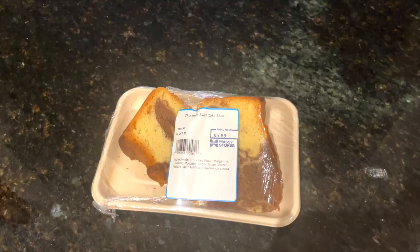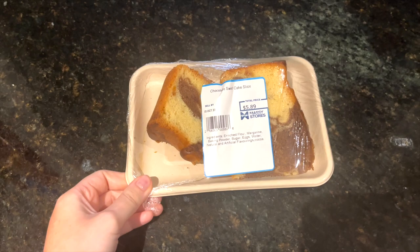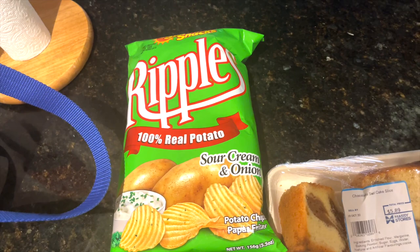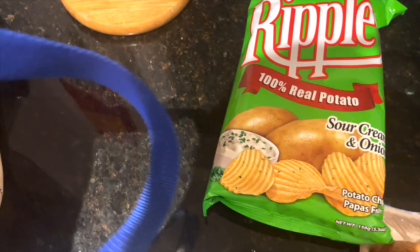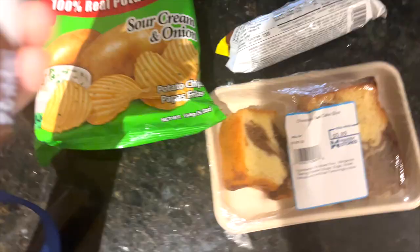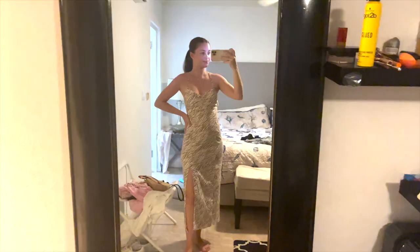I've already started on the chocolate swirl cake slice — it looks great! We also got more of these Ripples — local crisps — plus some nice-looking biscuits and chocolate wafers. The sun has literally gone — it seems like it's been gone for days. We did get a few minutes in the sun earlier, and I do have a tan. We're going to stay here a few more hours, and tonight we have dinner at The Sea Shed.